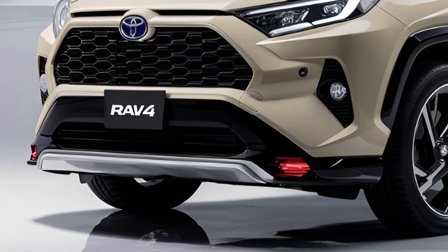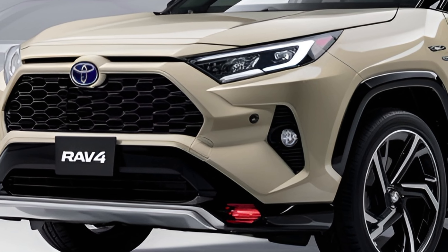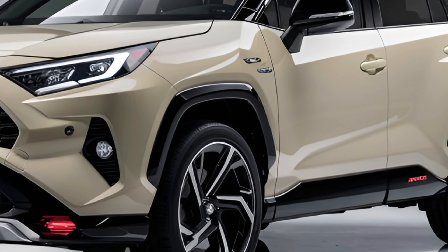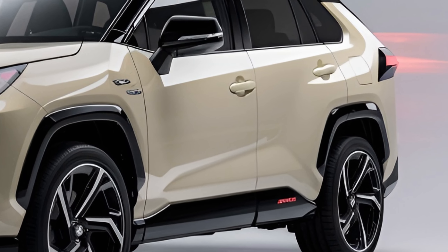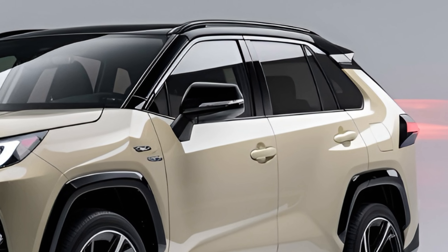The 2024 RAV4 boasts a bold and rugged design, featuring a wide stance and sharp lines that give it an aggressive yet modern look. The available two-tone color options, LED headlights, and a sporty grille design enhance its visual appeal, while the raised ground clearance hints at its off-road capabilities.